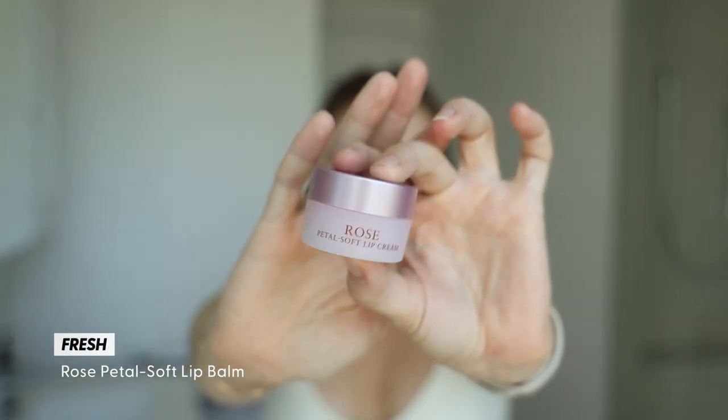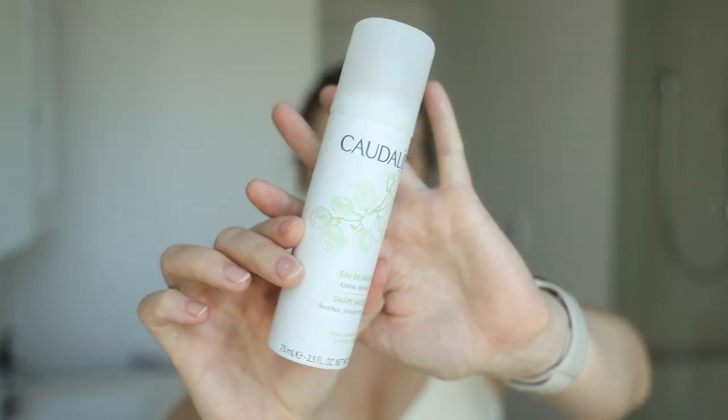My lips are so dry, so I'm going to start with the Fresh Rose Petal Soft Lip Cream — put that on my lips to get that juicy juice on there. Then I'm just going to give my face a quick spritz with the Kiehl's Caudalie grape water spray — this is my little travel size one. I'm going to soak my face beforehand so that all the products you put on top will just soak in extra well.